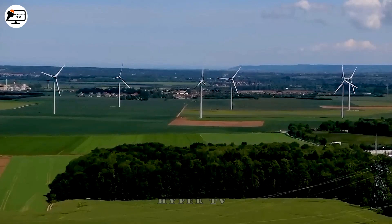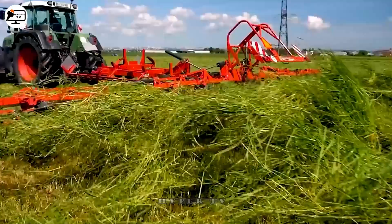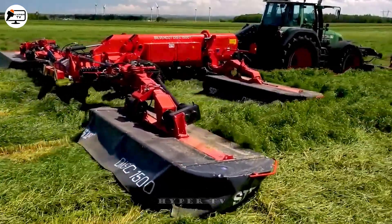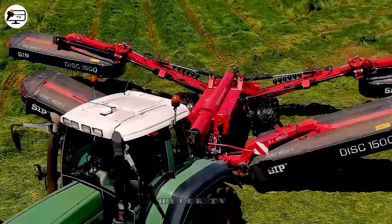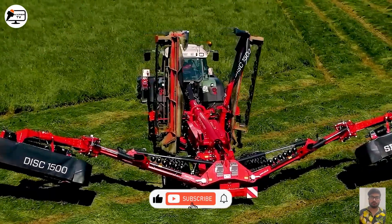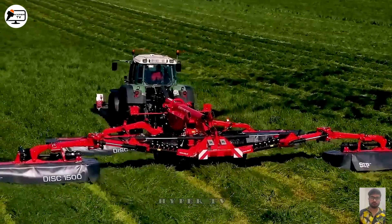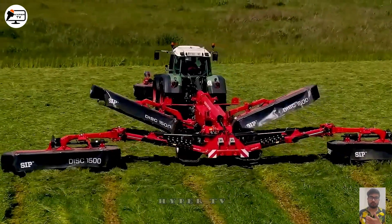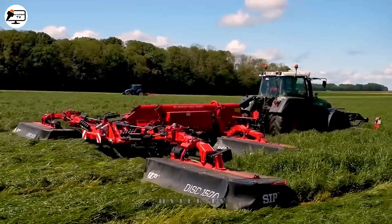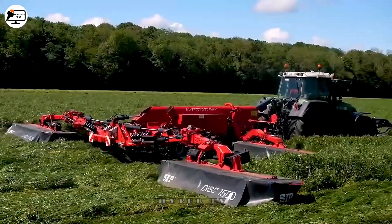Meet the Silver Cut Disc 1500, hailed as the giant grass cutting machine in France. Equipped with five cutting heads capable of covering widths of up to 15 metres, this machine is primarily employed for cutting ryegrass and serves various professional tasks like pasture management, livestock farming and creating cattle feed. The SIP Silver Cut Disc 1500 can adjust its cutting height to ensure uniformity across all areas of the grassland, saving users both time and effort.